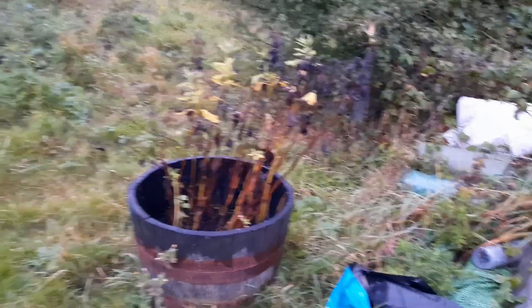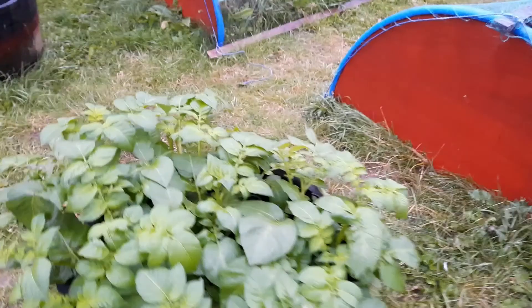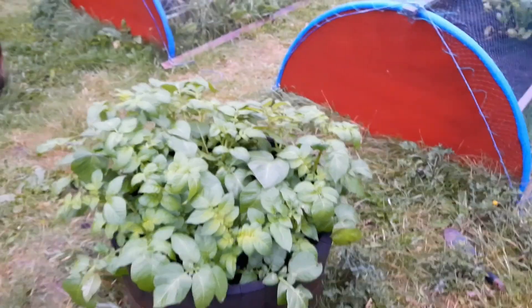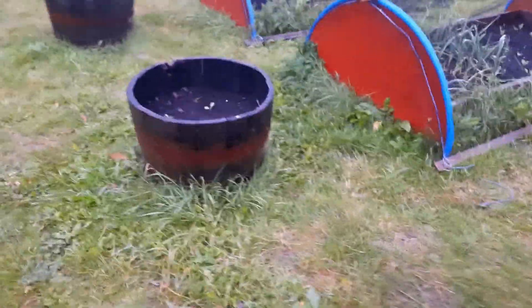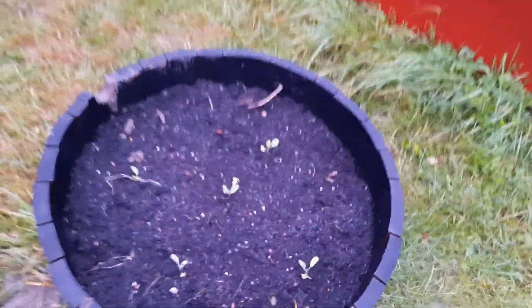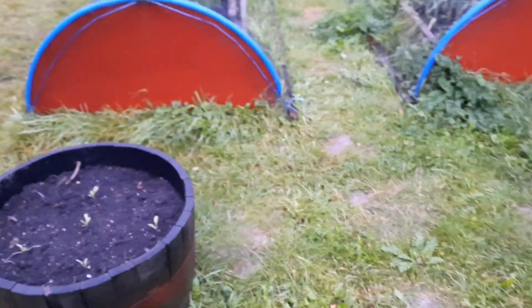The Jerusalem artichokes have died back now — they must be due lifting shortly. We might do that next weekend, see how the weather holds up. Potatoes — really pleased with these, they've done really well. No sign of flowers yet, but I guess it's a little bit early for that. Clearly we're going to get something out of those before Christmas. The other two barrels have just got some cauliflower plants in. Though in this one I did chance my arm and there are some potatoes in here too — so fingers crossed we might see something.